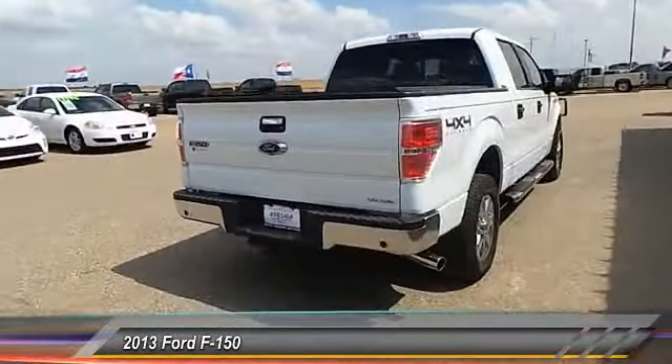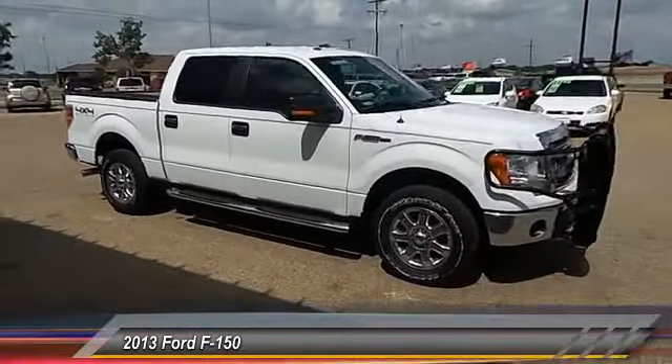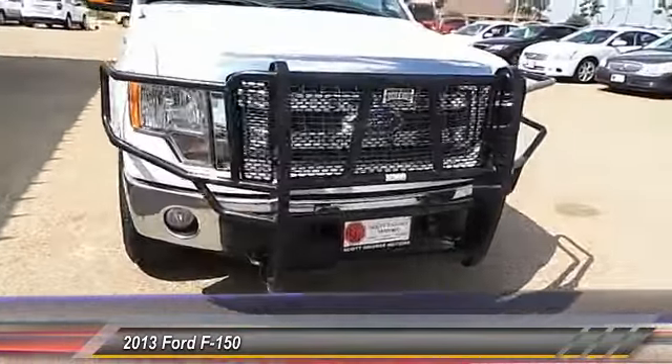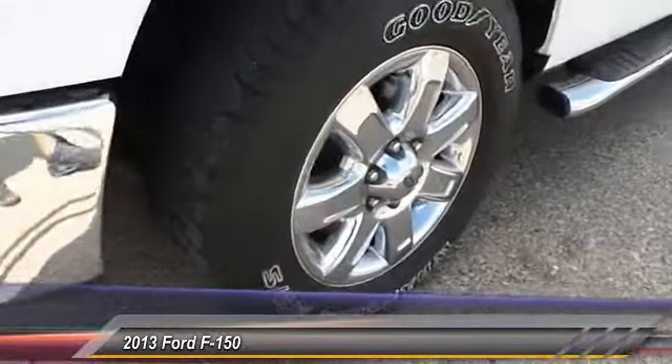Here are some of this vehicle's great options: dual front airbags, keyless entry, automatic stability control, front side airbags, center armrests, child safety locks, fog lamps, security system, and power door locks.